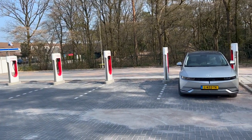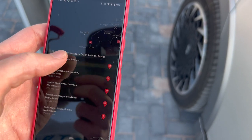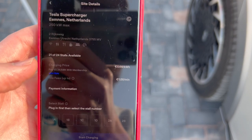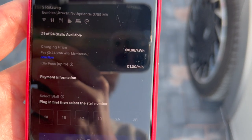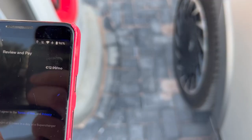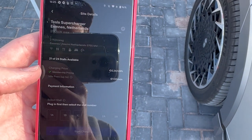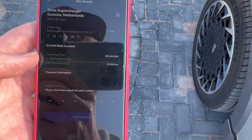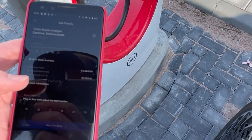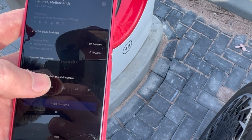This is a huge part — wow. To show you the Tesla app: 21 of 24 stalls available. I signed up for a membership — one click — and now I will choose stall 4B. It's 12.99 per month, so let's see what happens.